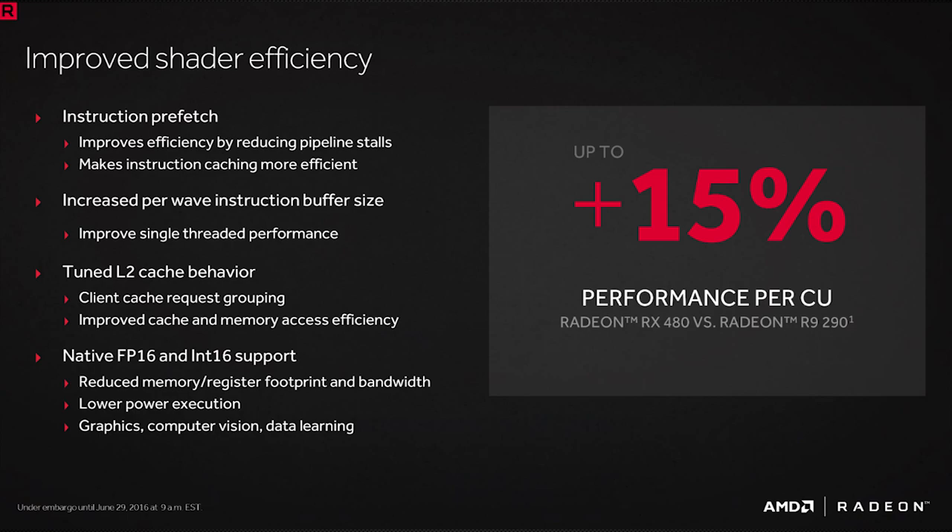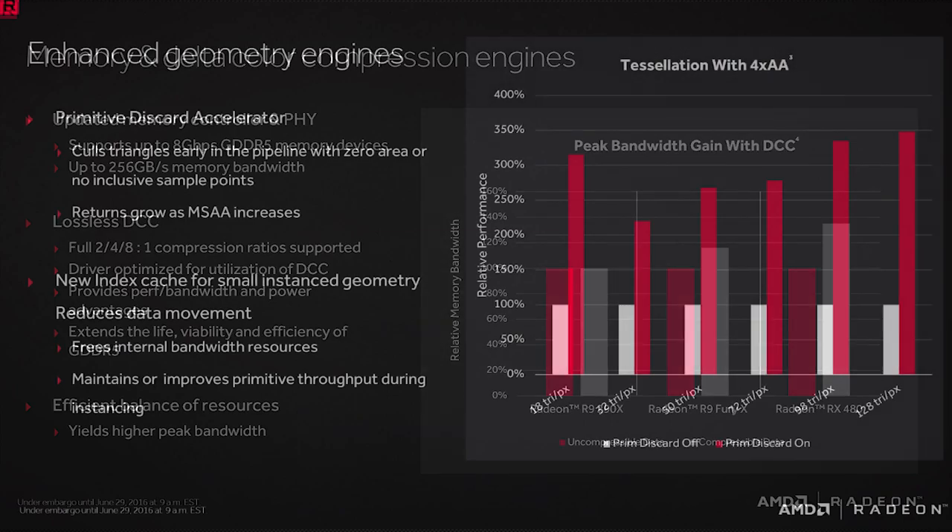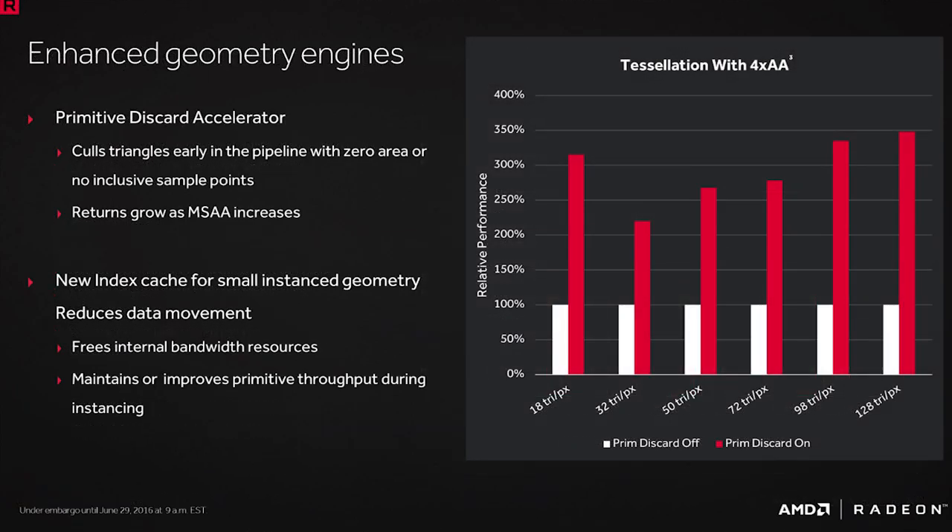These changes helped contribute to up to 15% more performance per compute unit. GCN 1.3 also made additional changes to AMD's delta color compression, which brought around a 16% improvement over GCN 1.2, as shown here. Capacity improvements were also made to L2 cache, as Polaris received a total of 2MB. Along with these improvements, we also saw the introduction of the Primitive Discard Accelerator.